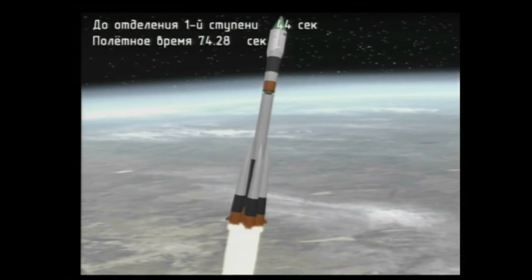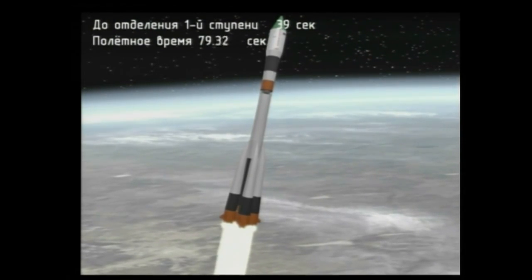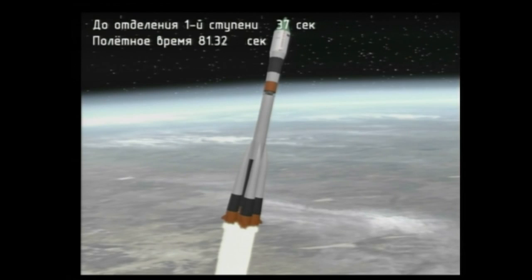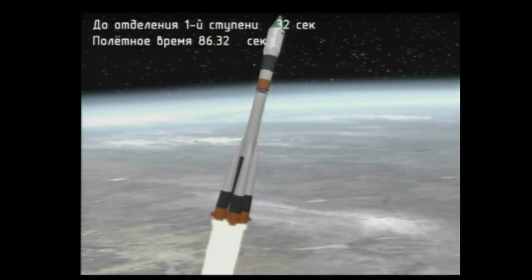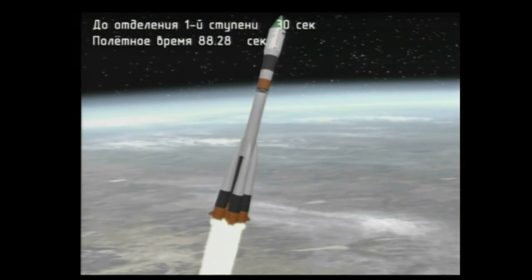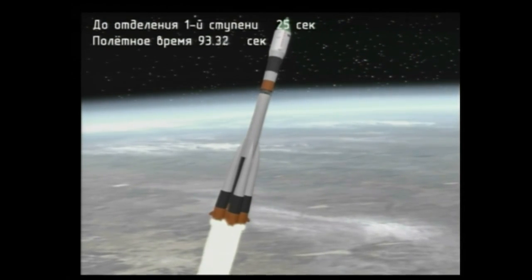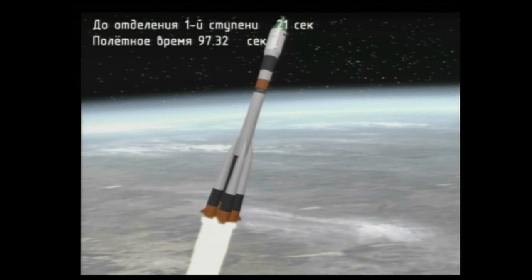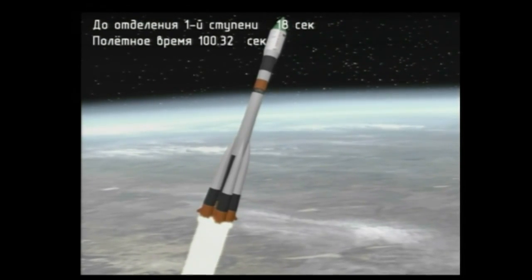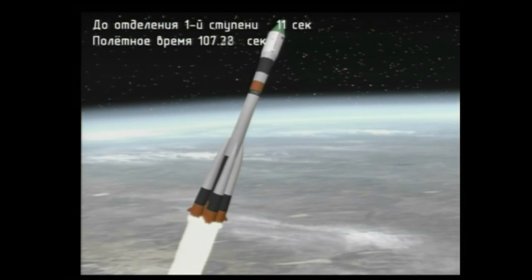70 seconds into the flight, nominal. 73 seconds into the flight, everything reported to be operating normally on the Soyuz booster. 80 seconds — all booster parameters and onboard systems are nominal. 90 seconds, first stage thrusters operate. One minute 40 seconds into the flight, everything proceeding normally with the first stage performance of the Soyuz U booster.